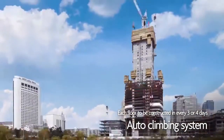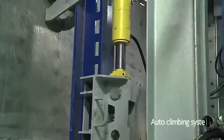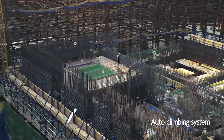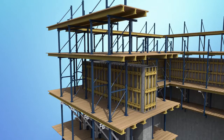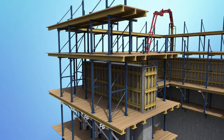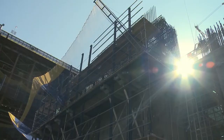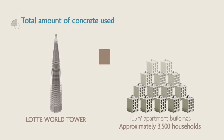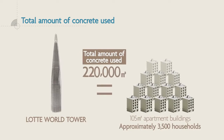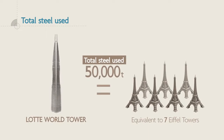Can you believe it — if each floor of this huge high-rise building is done in every three or four days? The secret lies in the auto-climbing formwork system. When the concrete is hardened after it is poured, the mold is automatically lifted by hydraulic and mechanical mechanisms, permitting a three or four-day floor-to-floor construction cycle time. Lotte World Tower has used as much concrete as to build an apartment building for 3,500 households, and as much steel as to build seven Eiffel Towers.